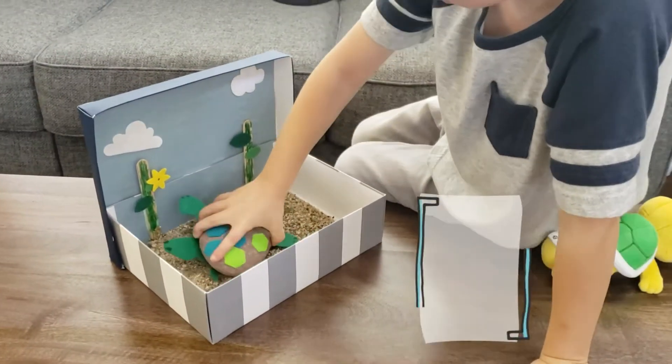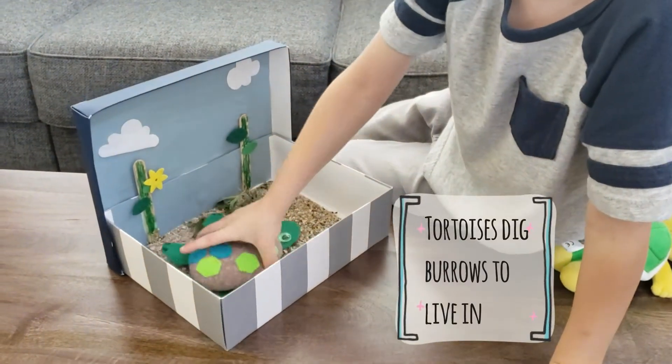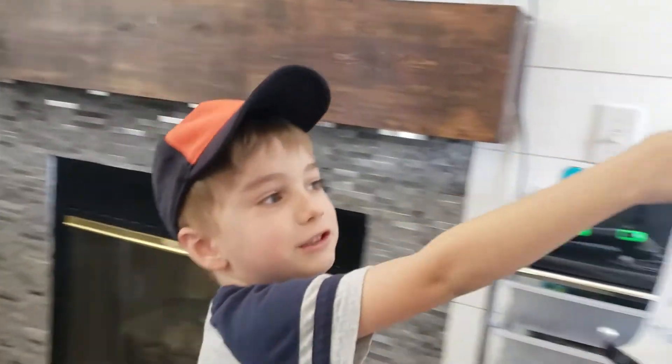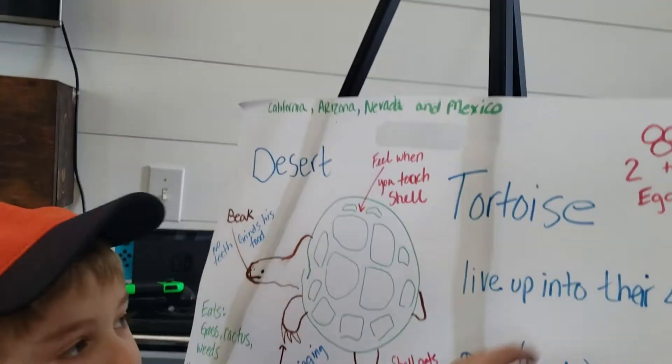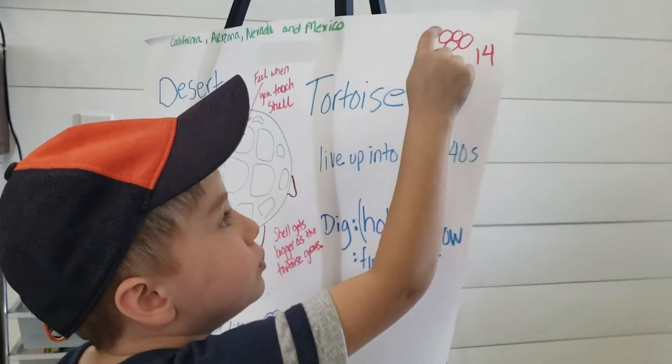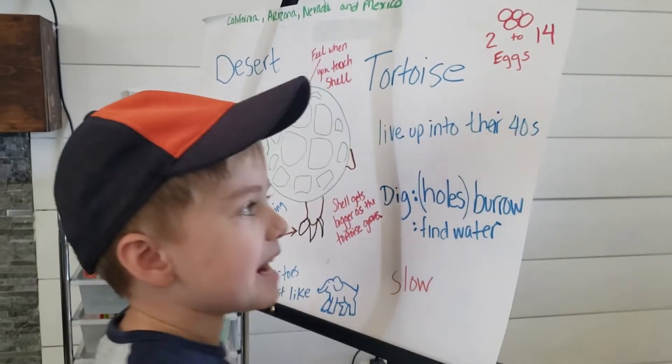He digs to zero. He lives in California, Arizona, Nevada, and Mexico. But here, the mommy Koopa lays 2 to 14 eggs.